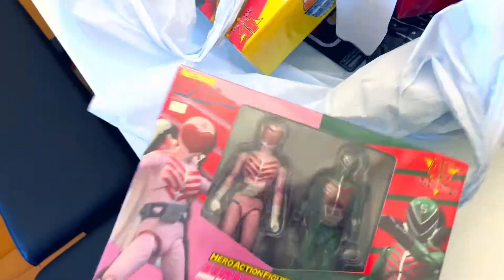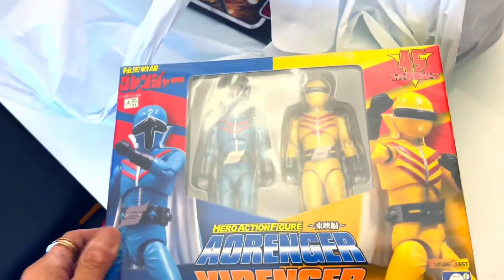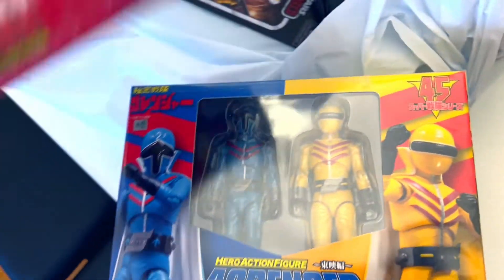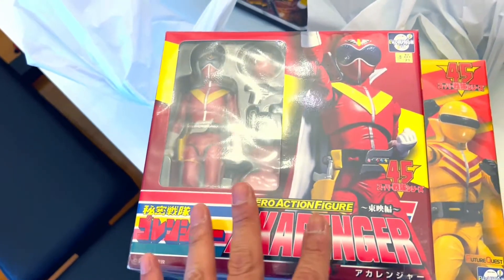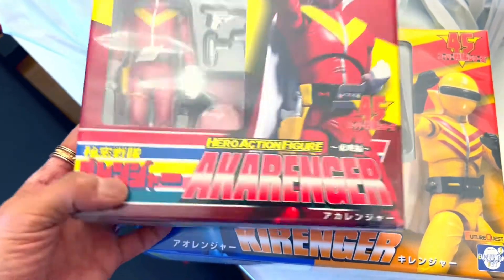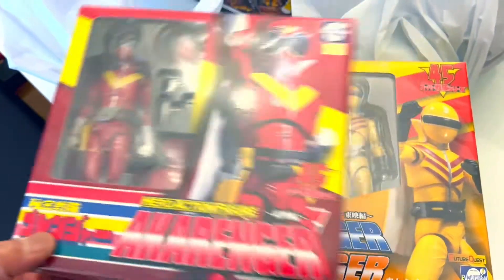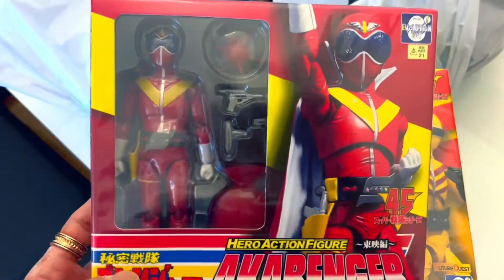Let me show you what I have over here. This is not Star Wars related, but for those of you who like Power Rangers, this is the OG. I grew up in the 70s and this is the Gold Ranger. I don't even know what it's actually called, but all I remember as a kid growing up in the 70s is that this is just awesome. I just remember many different colors of these Rangers and I loved it.